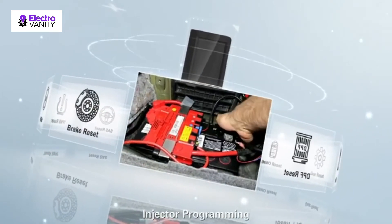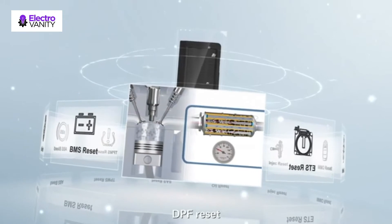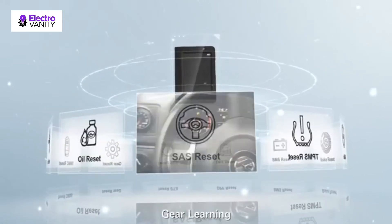This automotive car scanner works on ECUs of vehicle models covering Asian, European, American, and other regions including Malaysia and India car brands — up to 150 car brands and 10,000-plus car models.